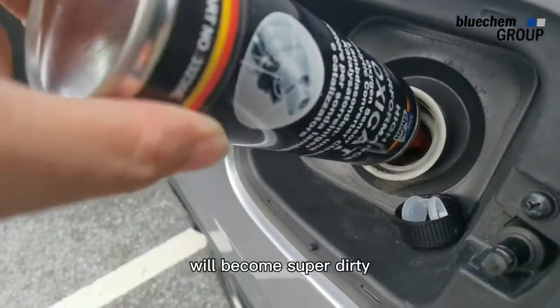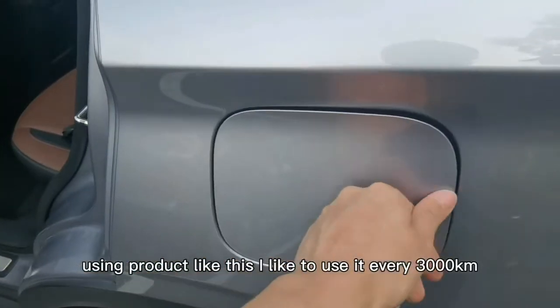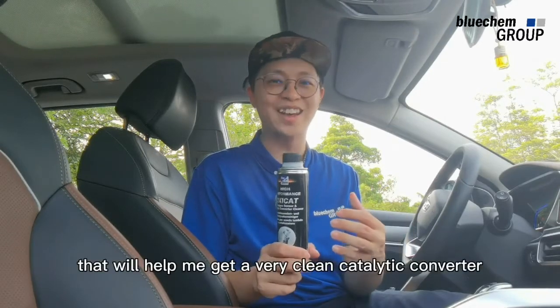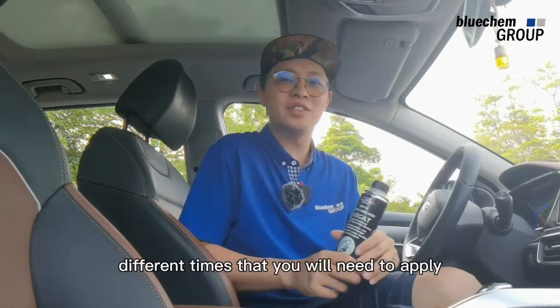Over time, the catalytic converter will become super dirty and all stuck. Using a product like this, I like to use it every 3,000 kilometers. I pour it into the petrol tank and that will help me get a very clean catalytic converter.